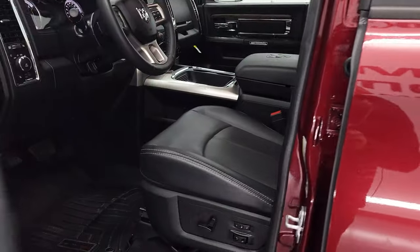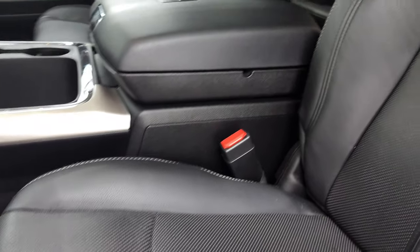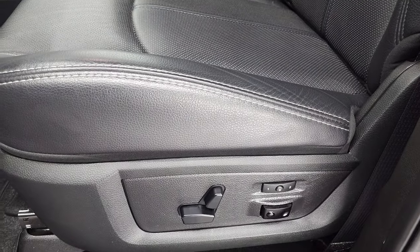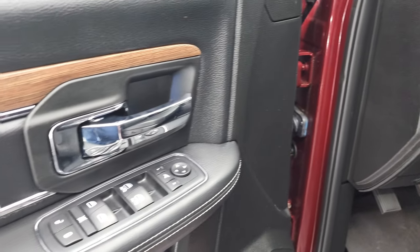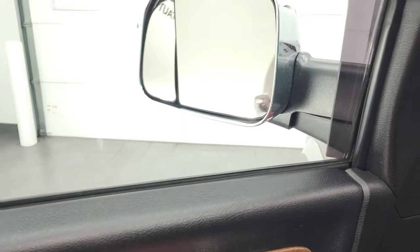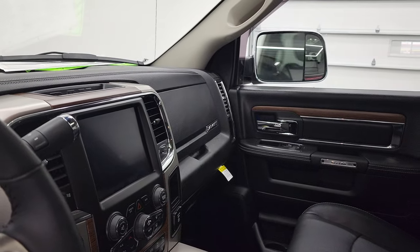Inside, the Laramie package gives you the black leather interior. There are no rips or tears on the seats — you get the Laramie embossed in the backrest and the seats are in fantastic condition. Both front seats are heated and cooled. There's a memory driver's seat, lumbar support, WeatherTech floor mats, auto headlamps, power windows, power locks, power mirrors, wood grain trim, and leather bolster. The mirrors do power fold in, and both sides are working properly.